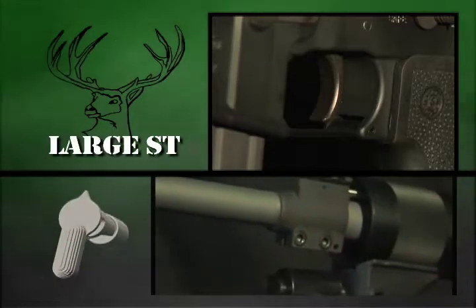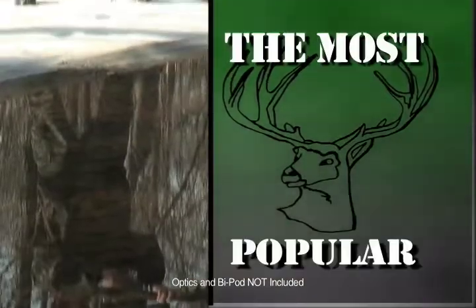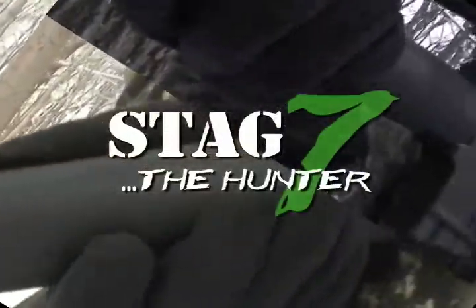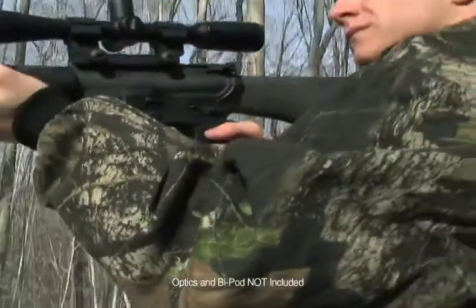Two-stage match trigger. Large stainless steel barrel. More stopping power. Slated to be the most popular 6.8 caliber rifle to date, the Stagarm Stag 7 Hunter boasts more accuracy, performance, and stopping power, all in a rifle weighing under 7 pounds.